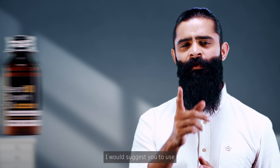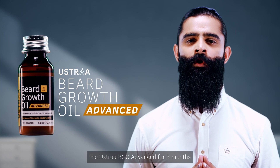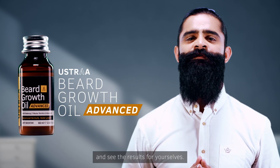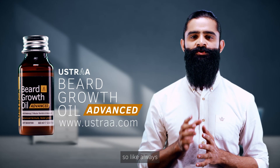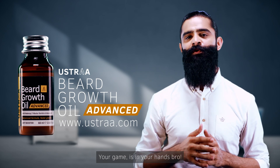By my experience, I would suggest you to use the Ustra Beard Growth Oil Advanced for 3 months and see the results for yourself. You know the technique, and now you also have the tools. So like always, your game is in your hands, bro!